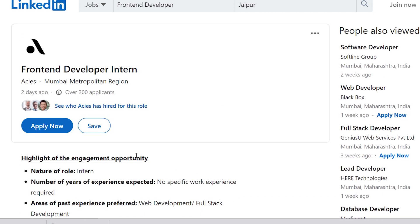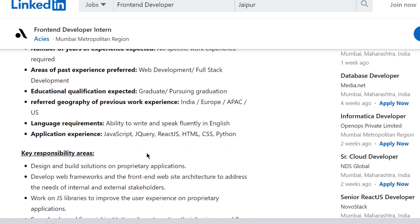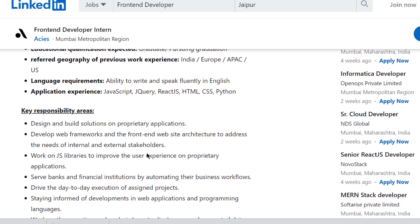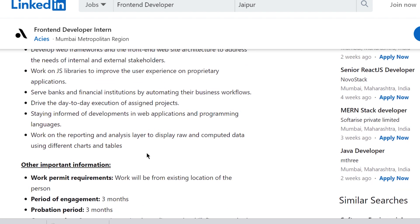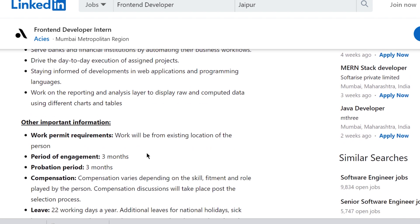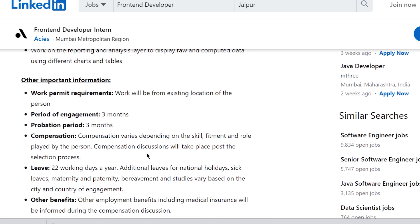If you are selected, your roles and responsibilities will include designing and building solutions on a proprietary application, developing web frameworks and front-end site architecture to address the needs of internal and external stakeholders, working on JS libraries to improve user experience, and serving banks and financial institutions by automating their business workflow.